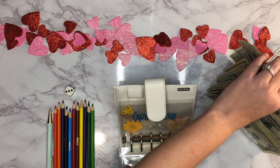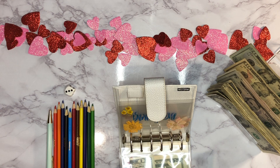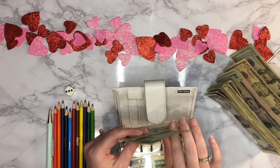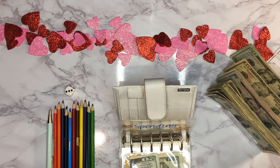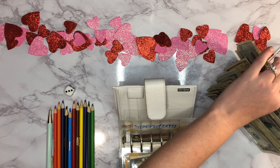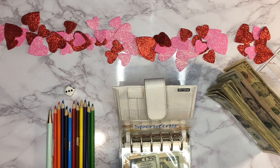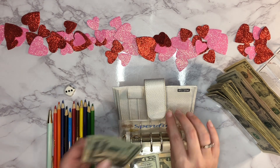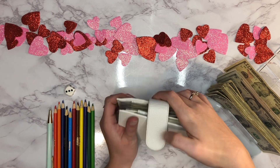Next up is dining out, and that's going to get $60 — 20, 40, 60 dollars going in there. And then next up is our personal spending envelope, and it also gets $60 — 20, 40, 60. All right, that takes care of those.